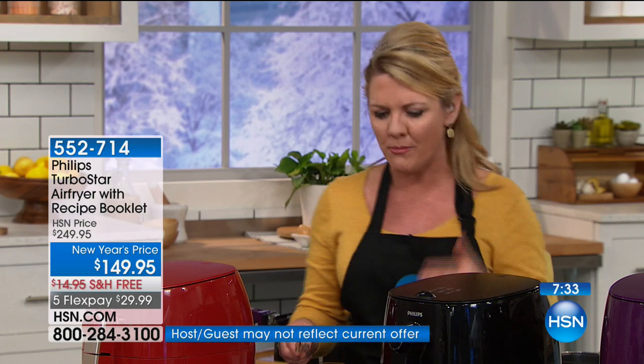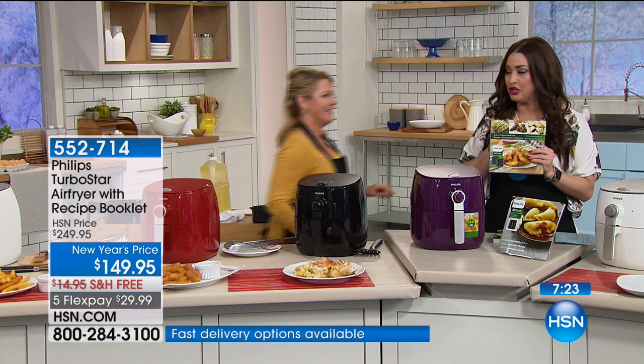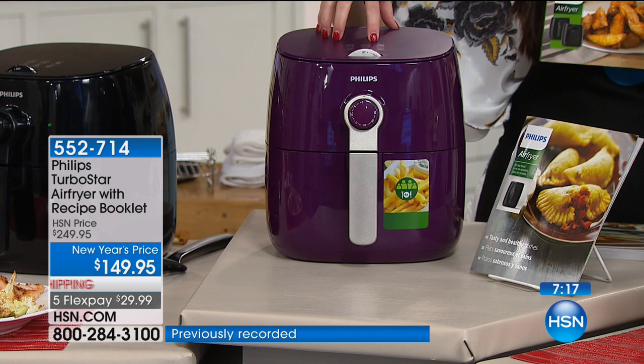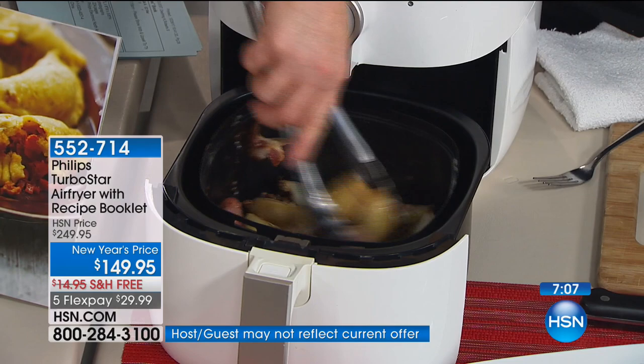Muffins, dips, fries — just endless. 150 recipes are in the cookbook. Vegetables — incredible. Add that to your order and ask your representative about it. If you want that beautiful brand new purple, it is very popular and going quickly tonight. Check out the reviews on HSN.com — over 100,000 of these have been sold here at HSN. This is the incredible TurboStar version, so you are getting the latest air fry technology at the best value you'll find anywhere in the country.